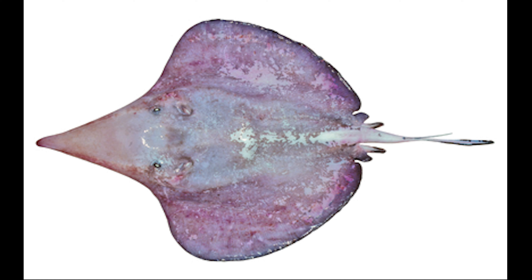The Sixgill Stingray is a species of stingray with six gills. It has a rounded pectoral fin disc and a long triangular flexible snout with a drilatinine substance.